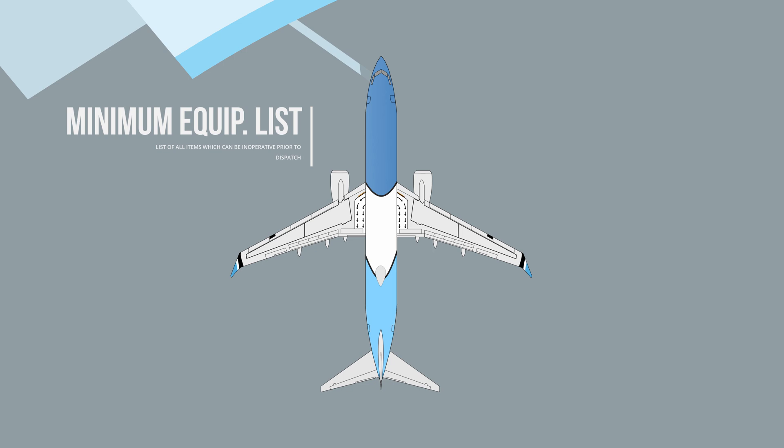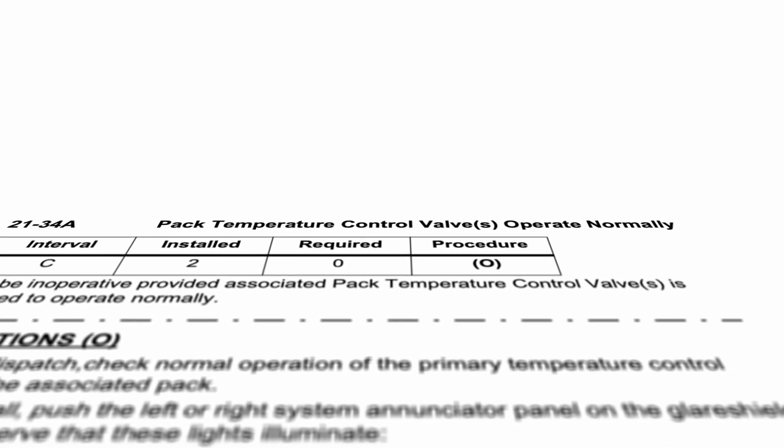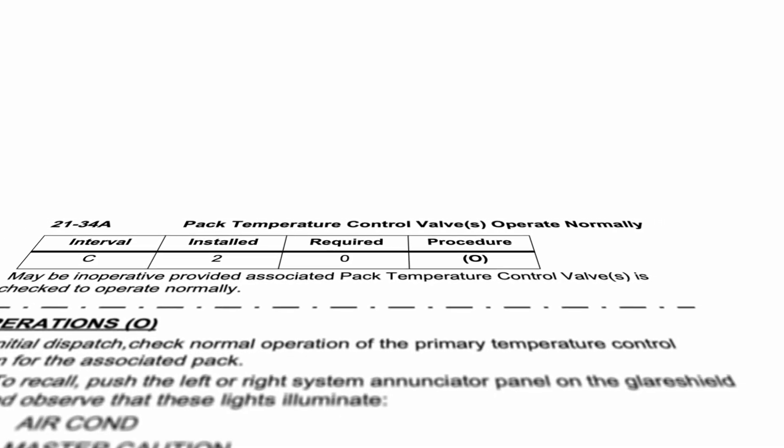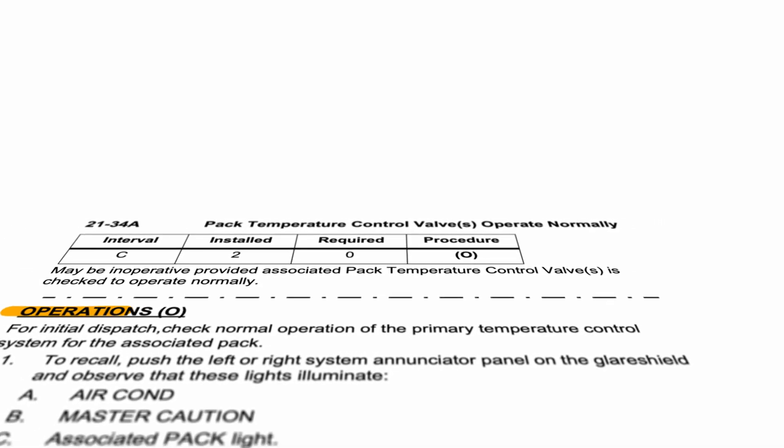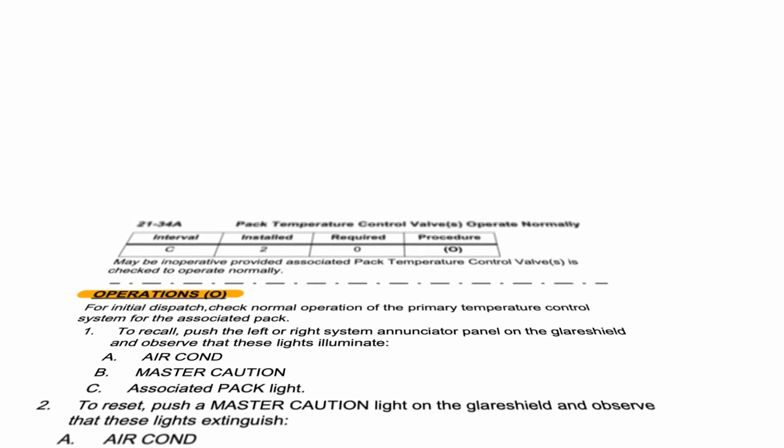If the aircraft experiences one of the faults which are listed in the MEL, the captain logs it into the technical log and calls the maintenance support. All effort is then made to fix the malfunction before departure, but if there are no spare parts or not enough time, the aircraft can be released into service with it. The flight crew then needs to strictly follow the MEL guidance and restrictions. The issue is then fixed at the earliest possibility within the time frame set out by the MEL.